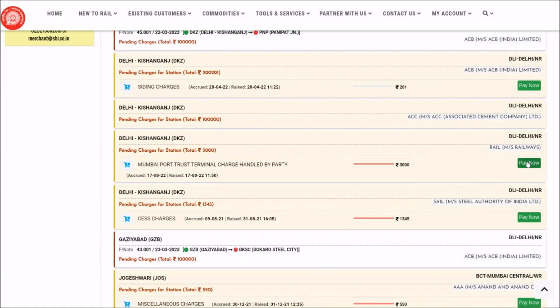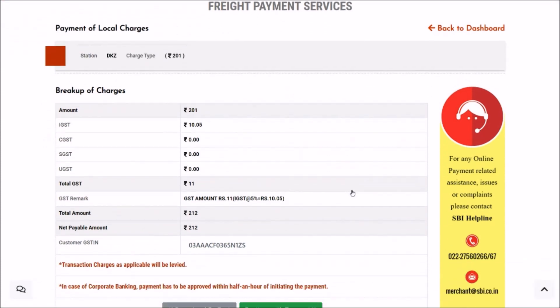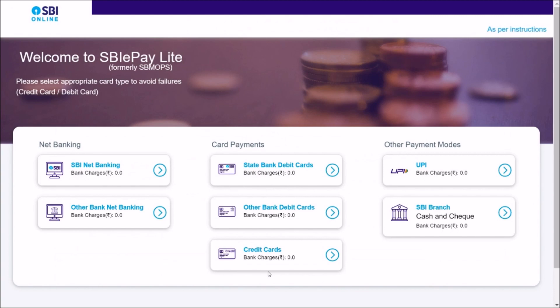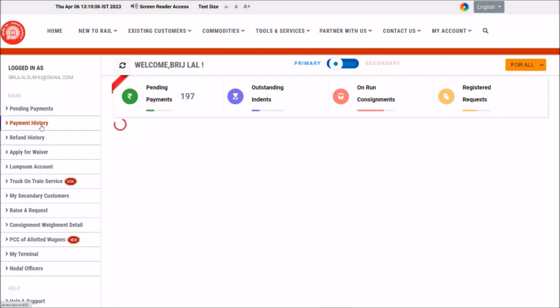Using the Pay Now option, select the GHTN and proceed. A confirmation page is shown — if everything looks correct, continue with the payment and you will be directed to the SBI Payment Gateway, where you can select your preferred payment mode through net banking, credit card, debit card, or any other option. Login with your credentials, make the payment, and you are done. All payments made through the online payment system are available in Payment History.